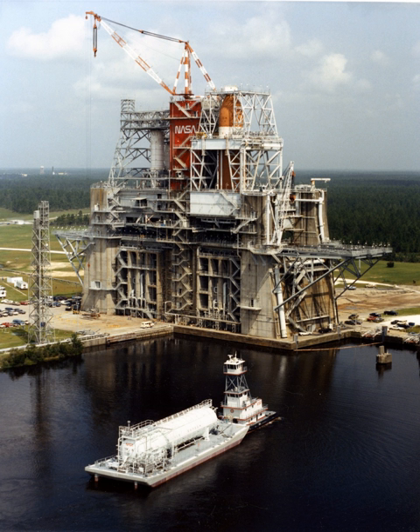The John C. Stennis Space Center is a NASA rocket testing facility. It is located in Hancock County, Mississippi, United States, on the banks of the Pearl River at the Mississippi-Louisiana border. As of 2012, it is NASA's largest rocket engine test facility.